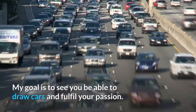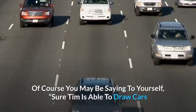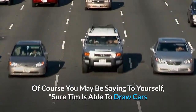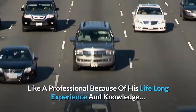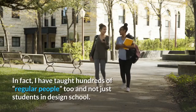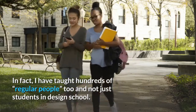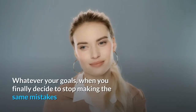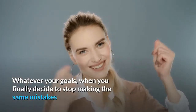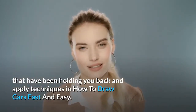My goal is to see you be able to draw cars and fulfill your passion. Sure, Tim is able to draw cars like a professional because of his lifelong experience and knowledge. But in fact, I have taught hundreds of regular people too — and not just students in design school. You don't have to be a natural artist. Whatever your goals, when you finally decide to stop making the same mistakes that have been holding you back and apply the techniques in How to Draw Cars Fast and Easy.